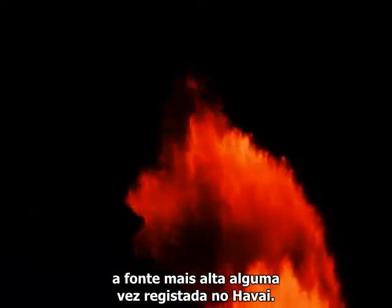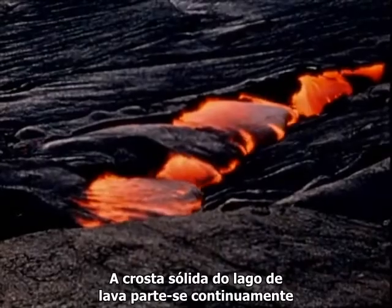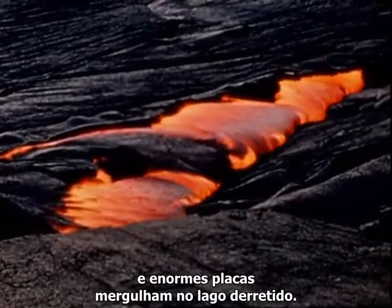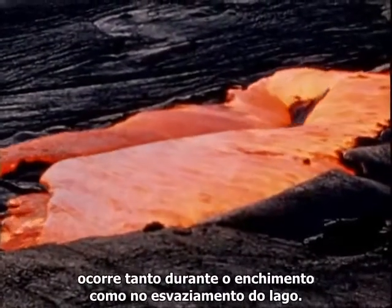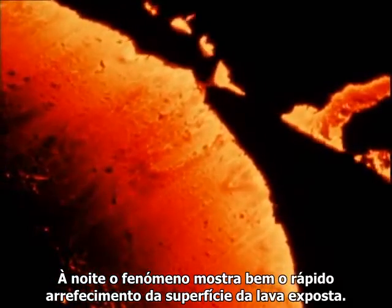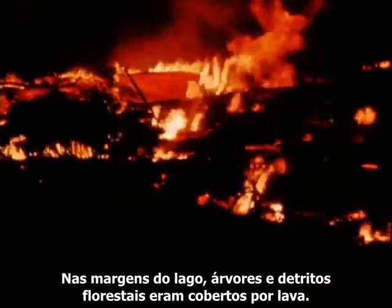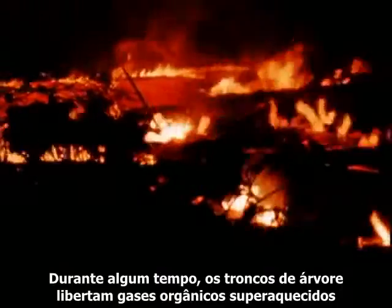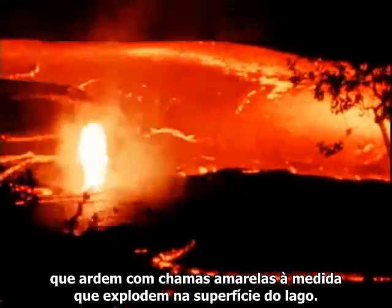The highest fountaining ever recorded in Hawaii. The solid crust of the lava lake continually breaks and huge rafts plunge beneath the molten lake. This continuous foundering and reforming of the crust occurs during both the filling and the draining of the lake. At night, the phenomenon shows well the rapid cooling of the exposed lava surface. At the edges of the lake, trees and forest litter were often buried by lava. Individual tree trunks give off superheated organic gases that burst into bright yellow flames as they explode from the surface of the lake.